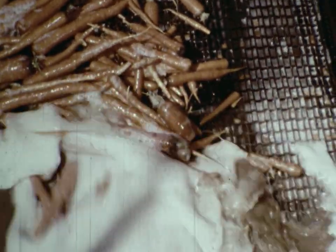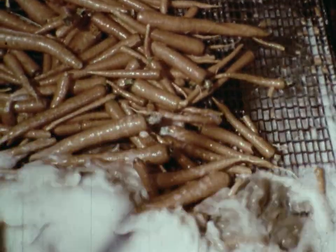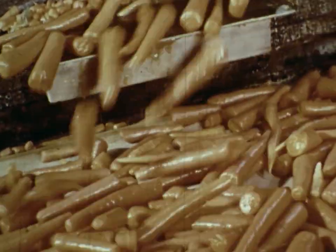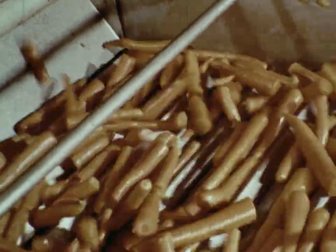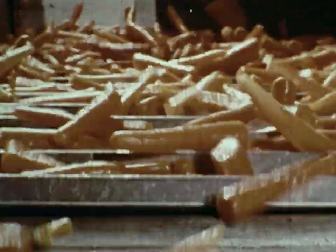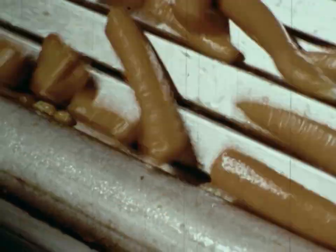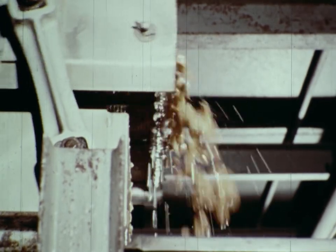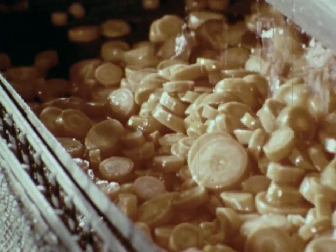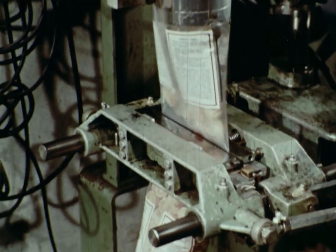At the processing company, the carrots are carefully washed. Some of the carrots are put into a slicing machine, and then they are frozen. Another machine seals the frozen carrots in plastic bags, ready to be delivered to markets.